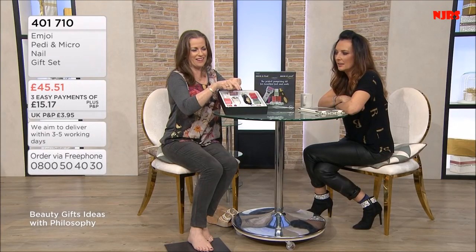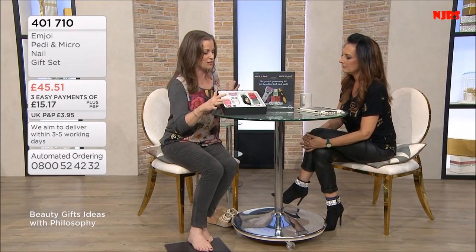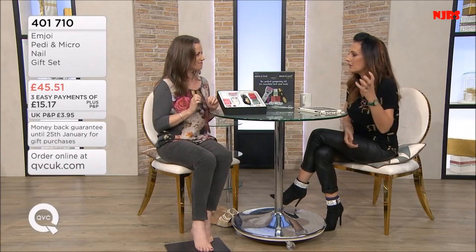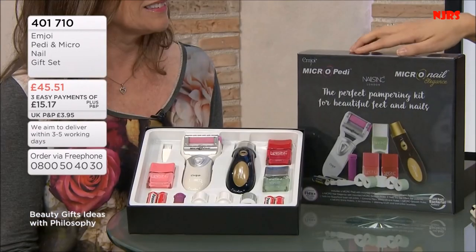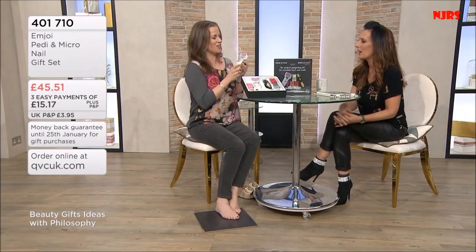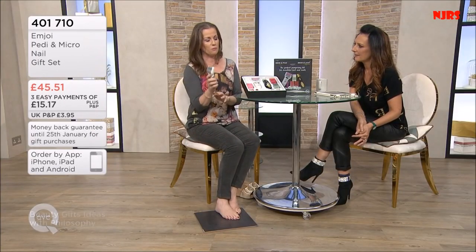It's like a mirror shine - look at that close up. They come with various accessories, batteries included, and the different rollers needed for each device. Two beautiful colors - a lovely Christmassy red and a pastel pink which everyone's talking about this season, really on trend. They come boxed like this. It's 45 pounds and 51 pence with three easy payments to spread the cost. They are so easy to use - the micro pedi removes dry skin from the soles and heels of your feet, leaving them beautifully soft and smooth.